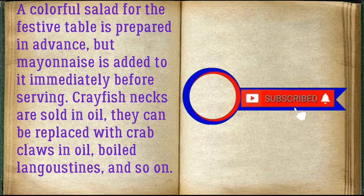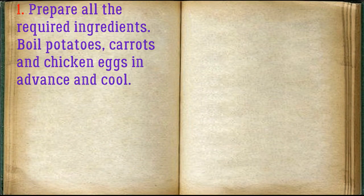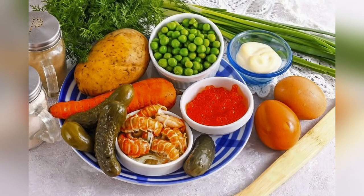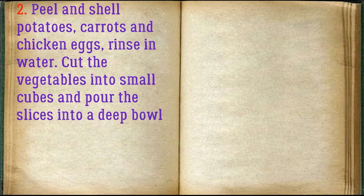Prepare all the required ingredients. Boil potatoes, carrots, and chicken eggs in advance and cool. Peel and shell potatoes, carrots, and chicken eggs, rinse in water, cut the vegetables into small cubes, and pour the slices into a deep bowl.